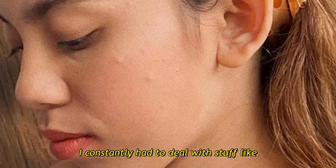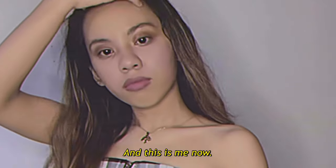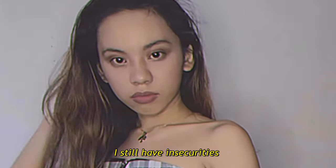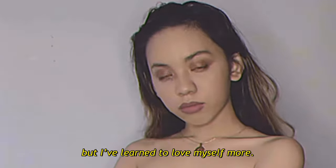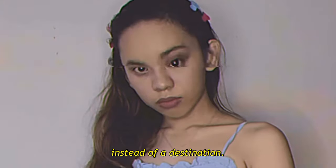We all have insecurities in life. As for me, it's my flawed, imperfect skin. I constantly had to deal with stuff like pimples, dark eye bags, and a lot more. And this is me now. I still have insecurities but I've learned to love myself more. After all, confidence is more of a journey instead of a destination.